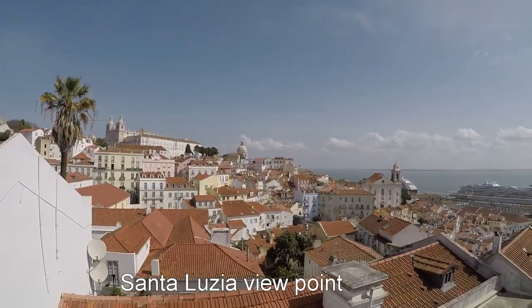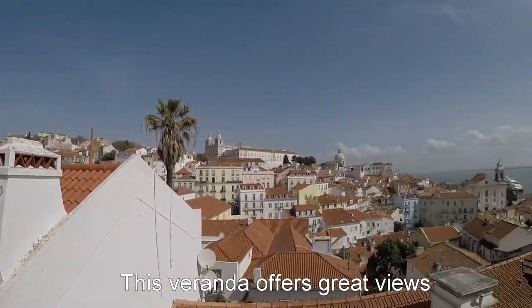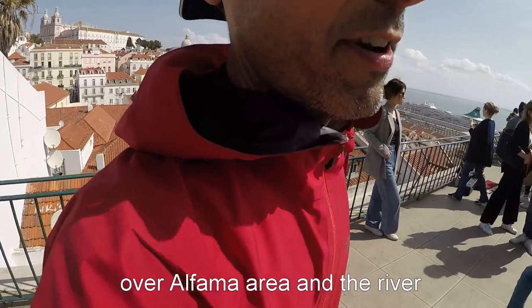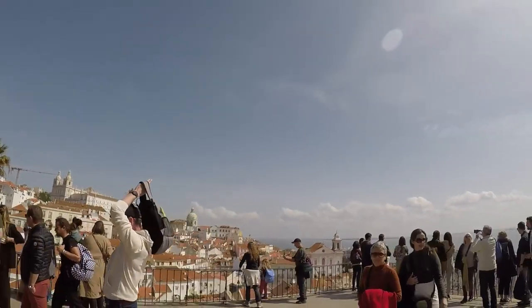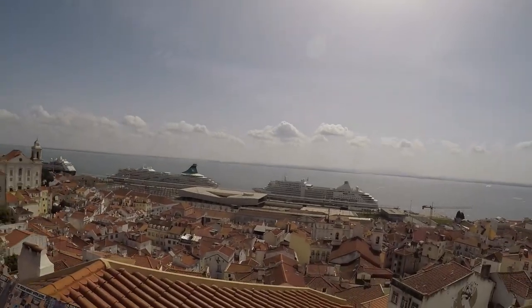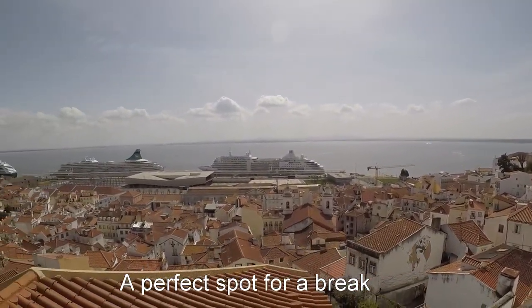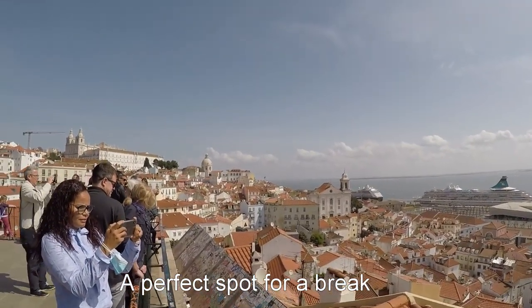That's a really nice spot. This is the Santa Luzia elevator area; there are a lot of coffee shops around. It took me about 45 minutes to find my way up here because it's like a maze of streets underneath, but it's definitely worth it — just a lot of people.